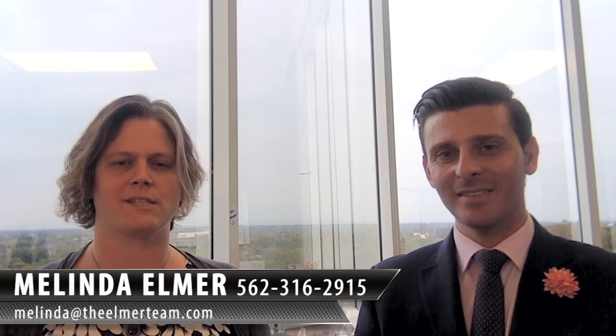Thank you so much for watching. If you have any other questions, please feel free to give me a call at 562-316-2915, or you can email me at melinda@theelmerteam.com. Please feel free to forward and share this with your friends — thanks again.